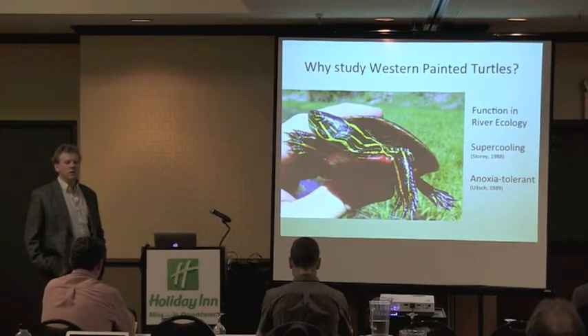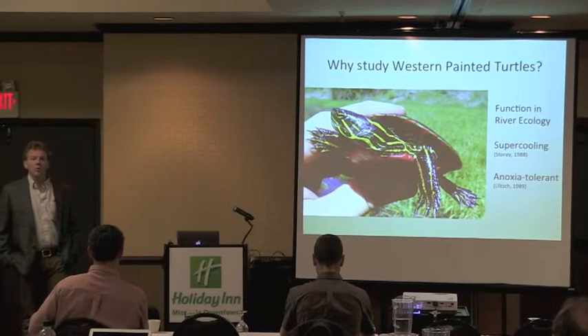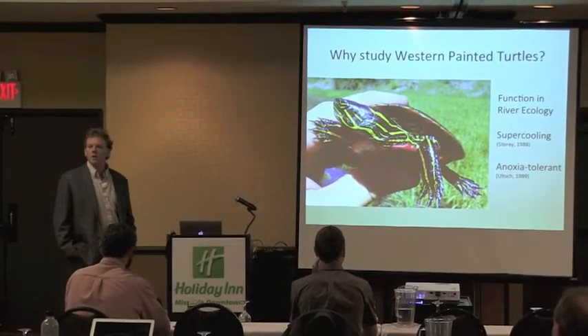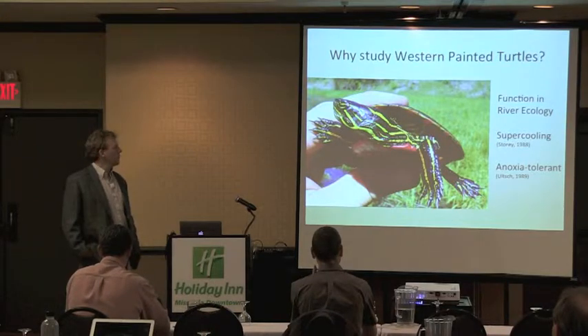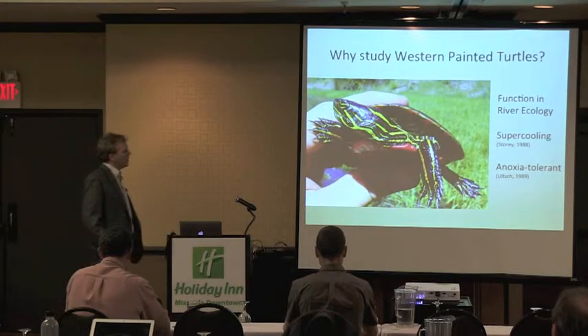You can imagine if you've got a pond with 100 turtles in it, and they weigh an average of 1.5 pounds, you get 150 pounds of biomass circulating through a pond, cleaning things up, dispersing root systems. They actually have a critical river function throughout western Montana and up into Saskatchewan.